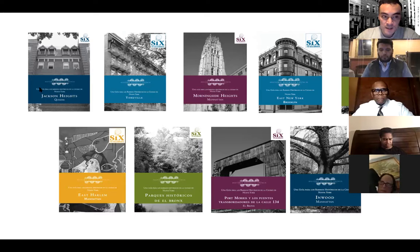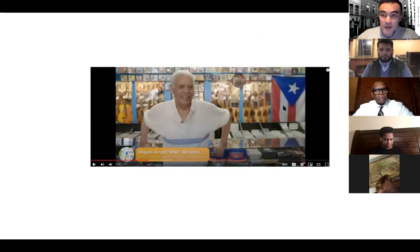We do walking tour guides like these ones — some are in Spanish. If you want to check them out, please visit our website, hdc.org. We've also highlighted community members who have represented a very important role in the social development of their communities. One example is community leader Mike Amadeo, owner of Casa Amadeo, who has made wonderful contributions to the Latin culture of the Bronx. For more interviews and programs, you can visit our YouTube channel.